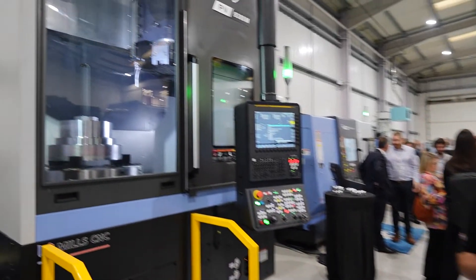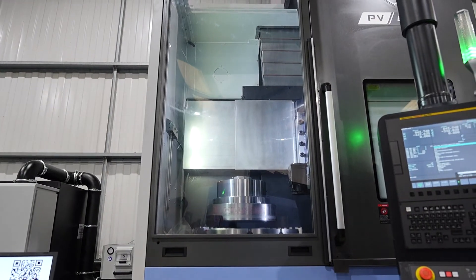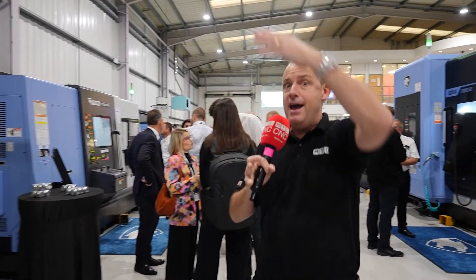Machines on show include a vertical lathe. If you're looking at large turning capacity with a small footprint, using the space in your factory up there rather than out there, this is available.